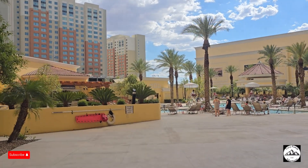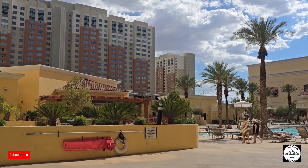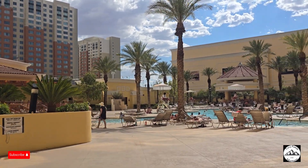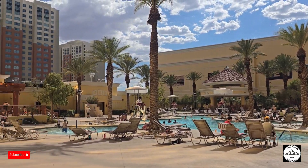Don't forget to soak up some sun and let your stress melt away in the lagoon-style, shimmering turquoise paradise pool. The pool features a free-form pool, wading pool, a hot tub, and a gazebo. Towels are provided, and there is a poolside deli and a pool store.